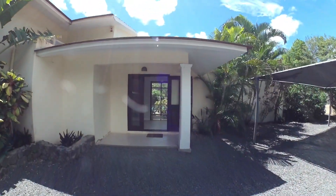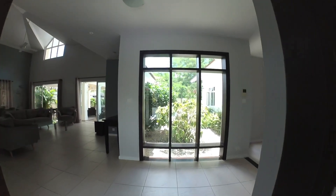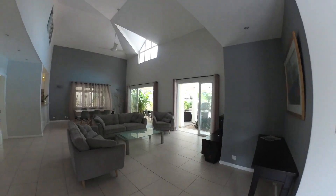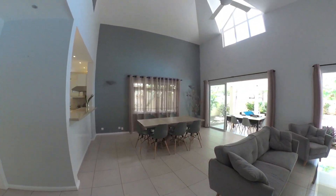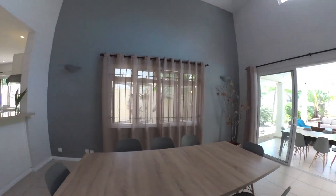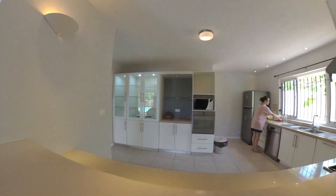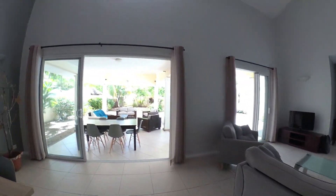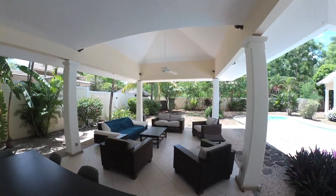We walk into the main entrance and come through into the main entrance area. Moving over to the lounge area — a large lounge area with a dining room. We've got indoor and outdoor dining. Open plan kitchen serving onto the dining room area. Outside we've got another dining table for outdoor living and another living area on the patio with a nice big fan.